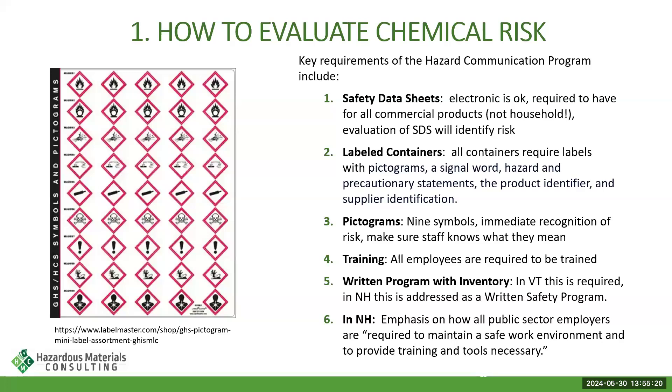The next requirement for HazCom is pictograms. There are nine of them and they are at-a-glance identification of risk. You can buy sheets of these from Avery, or print them on Avery labels. If you move something concentrated into a more dilute container, you can print off the pictograms and put them on the container — that is one of the requirements under OSHA. I'd encourage you to make sure you're familiar with all nine, and frankly that's a really good exercise for students too, as they will encounter these when they move into industry.